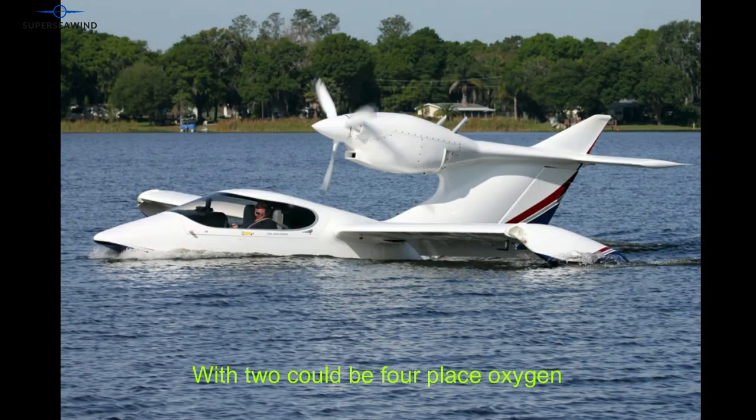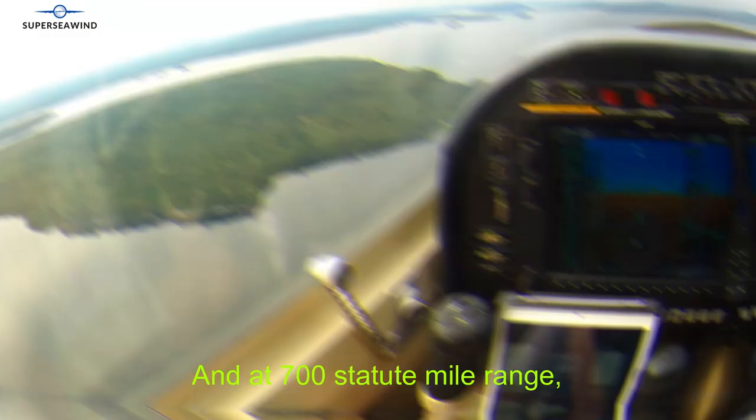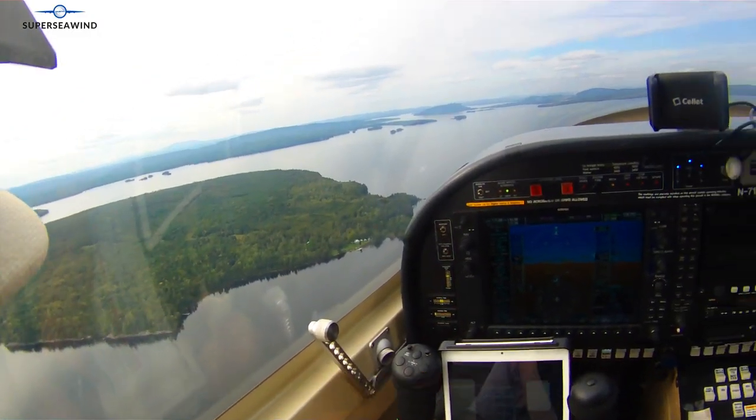The two- to four-place oxygen system and the ability to burn Jet-A or avgas, and a 700 statute mile range — this is the perfect recreational vehicle.